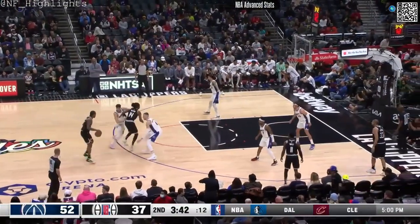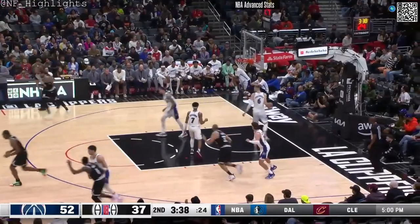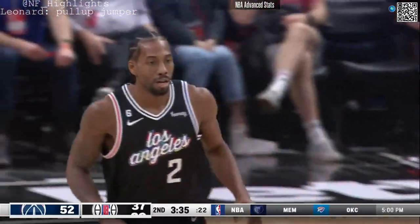No Paul George, no Reggie Jackson, Noah beats Zuban — so three-fifths of the starting lineup are out. Kawhi Leonard has now made all three of his field goals here in the second quarter.